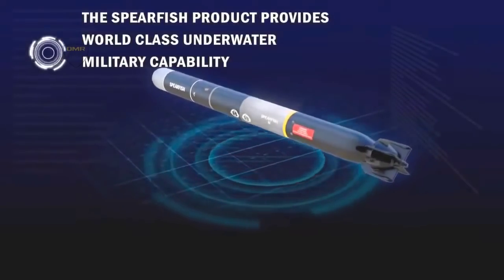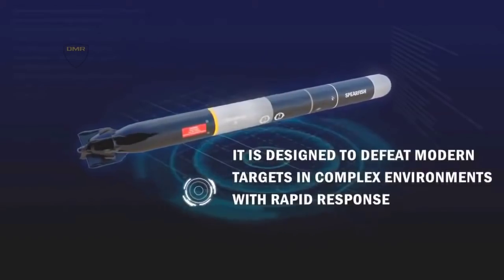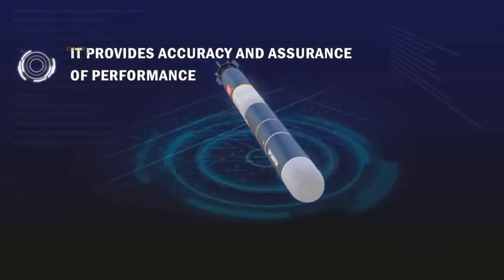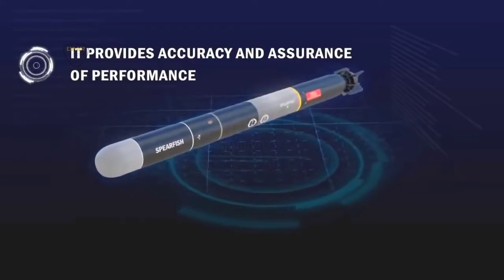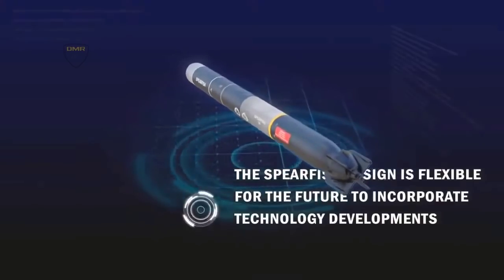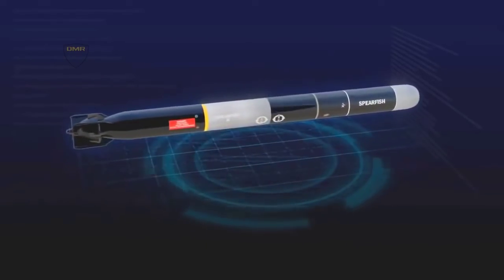The Spearfish torpedo is the heavy torpedo used by the submarines of the Royal Navy. It can be guided by wire or by autonomous active or passive sonar, and provides both anti-submarine warfare and anti-surface ship warfare capability. Spearfish development began in the 1970s, with production starting in 1988 and deployment in 1992. By 2004, they had completely replaced the older Tigerfish torpedo. It is said to be one of the most advanced torpedoes in the world, and also the fastest torpedo ever produced.